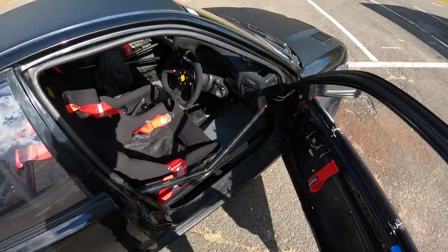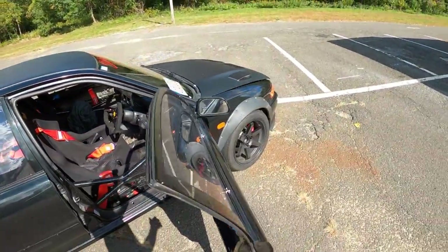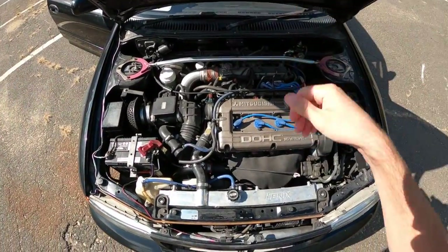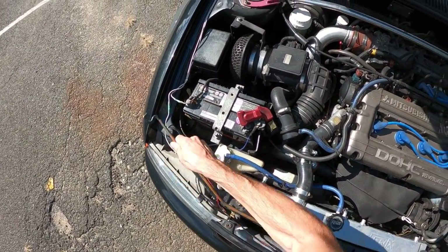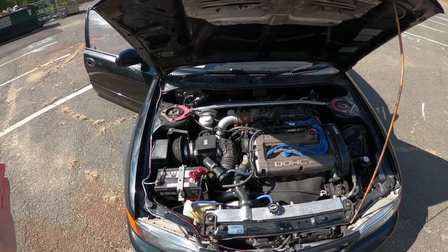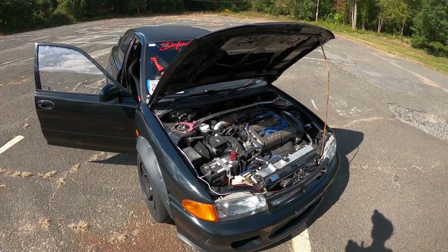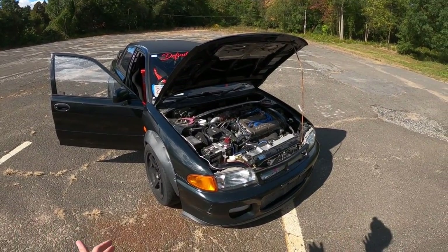Under the hood we have a mostly stock 4G63 — or so he says. I don't really trust him, because when we go out for a drive you're going to feel how this thing pulls. I've got a lot of history with the 4G63, mostly because when I was in college I had a friend named Stojan — Stojan the mighty drag-racing Bulgarian — with his Eclipse GST, who built an insane 4G63 that put down 440 wheel horsepower.